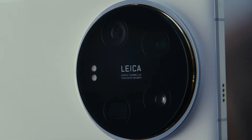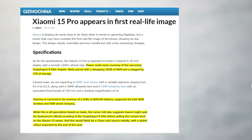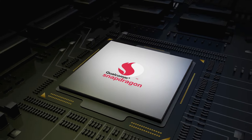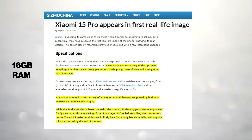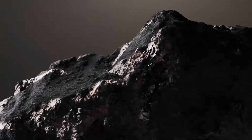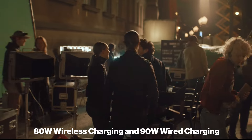According to Gizmo China, the Xiaomi 15 series is expected to be powered by the upcoming Snapdragon 8 Elite chipset, a next-gen processor that promises significant improvements in performance and efficiency. This powerful chipset is rumored to be paired with 16GB of RAM and 1TB of storage. In terms of battery life, leaks suggest that the phone will feature a 6,000 mAh battery.